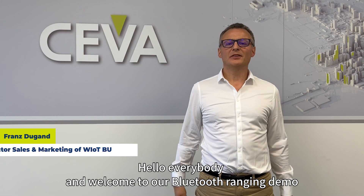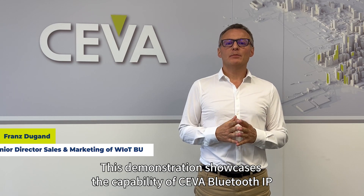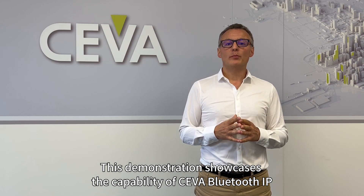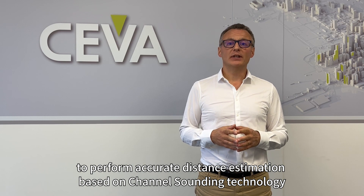Hello everybody and welcome to our Bluetooth Ranging Demo. This demonstration showcases the capability of SIVA Bluetooth IP to perform accurate distance estimation based on channel sounding technology.